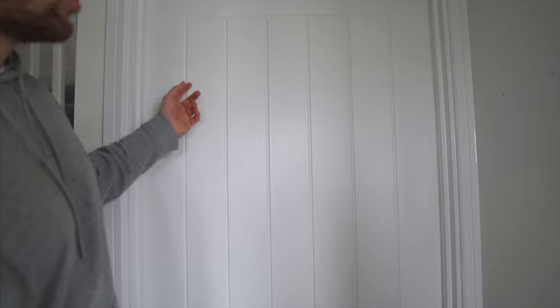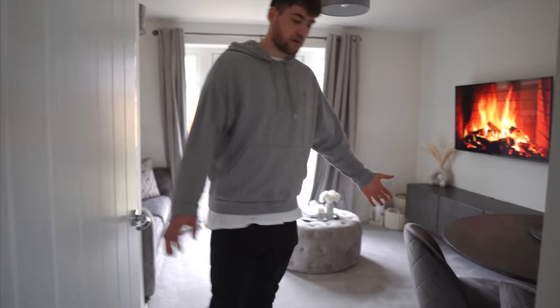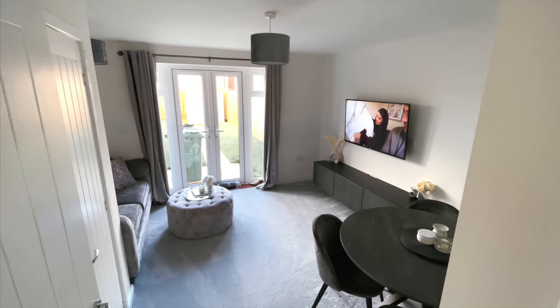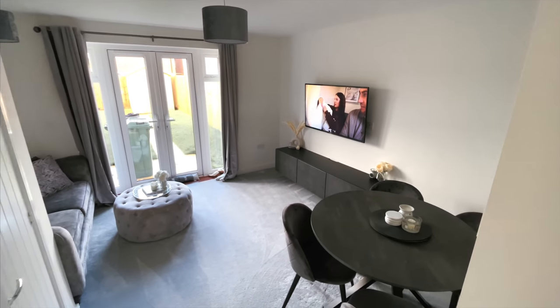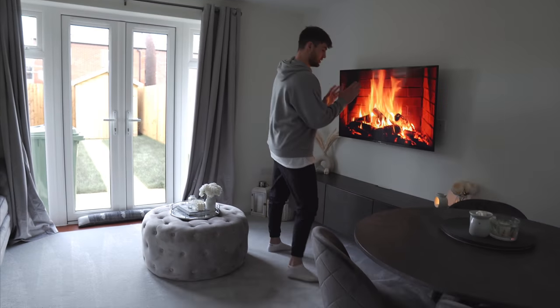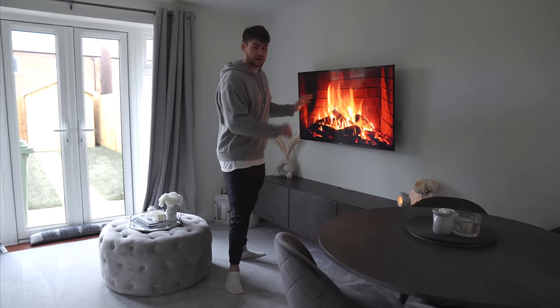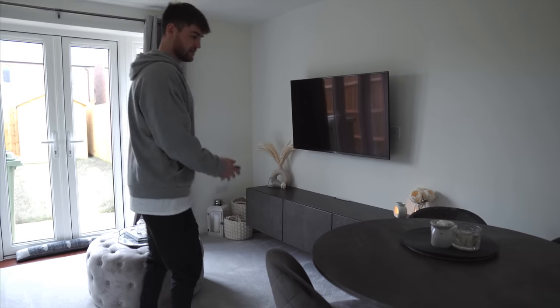Moving into the living room, which is my favourite. By the way, these internal doors — we love them and they came standard. A lot of places charge extra for this style of door. So here is the living room: we went with grey carpet that matches the vinyl, and we've got one of these new digital fireplaces which gets really hot.